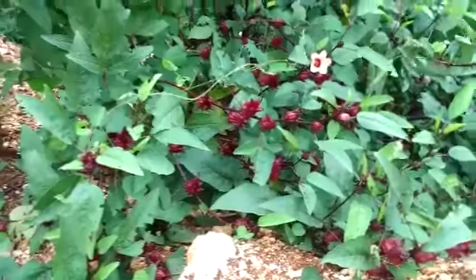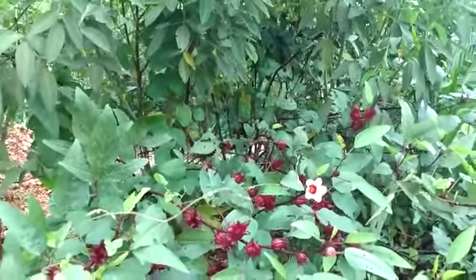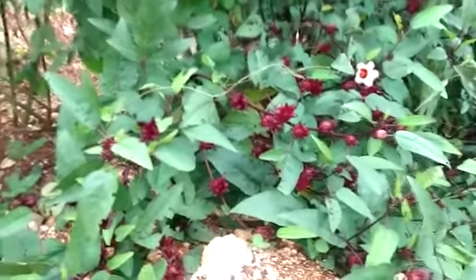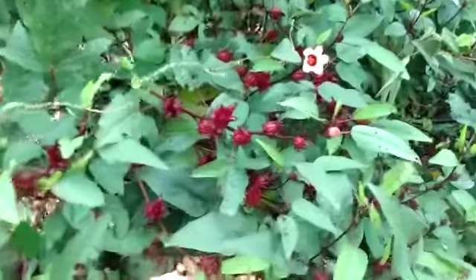These sorrel seeds were actually eaten by rats when we were constructing our house, and I threw them out thinking they would just die. Well, they have surprised me — we've been collecting sorrel for months now, about seven months.